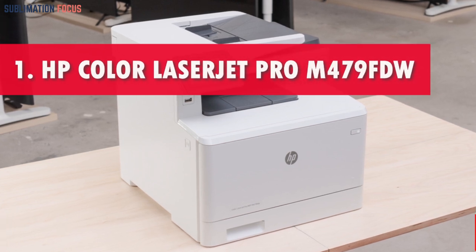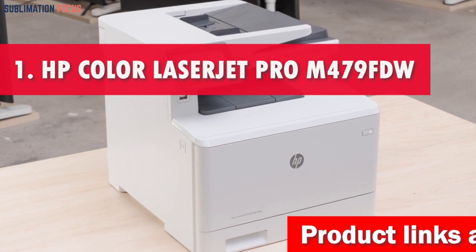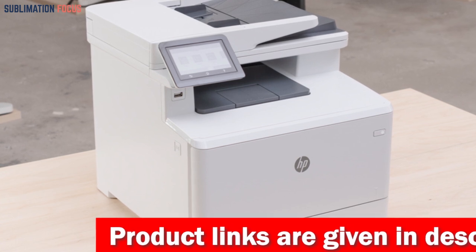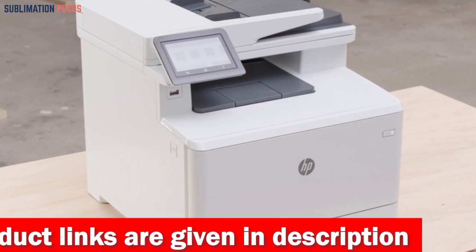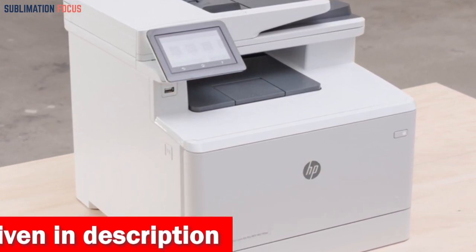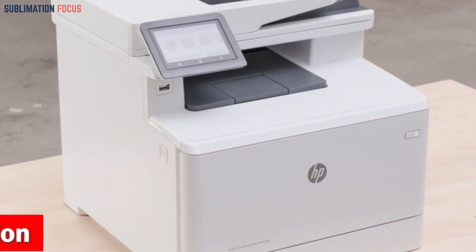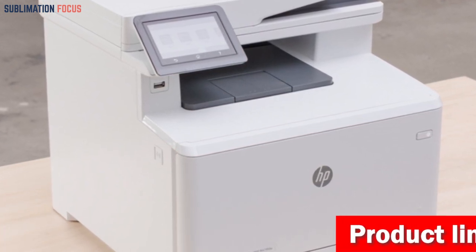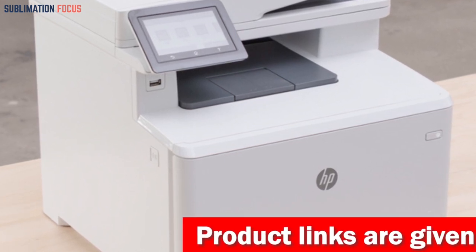Number 1 is the HP Color LaserJet Pro M479FDW Compact Laser Printer. The HP M479FDW is a versatile all-in-one printer that provides convenient printing with its wide array of features. It has four pre-installed introductory LaserJet toner cartridges, perfect for color printing. With a maximum resolution of 600 dpi (dots per inch), you can expect professional-looking documents with exceptional print quality. With impressive print speeds reaching up to 28 pages per minute, this printer ensures efficient handling of large volumes.